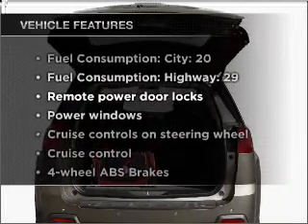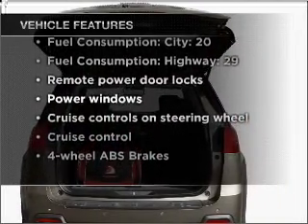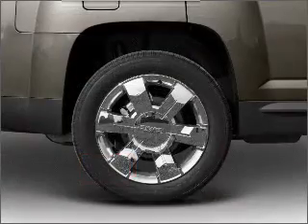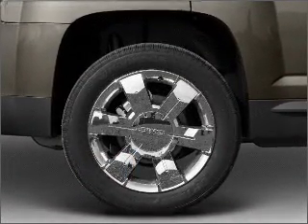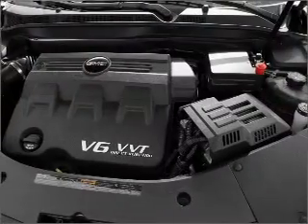you won't want to miss out on the opportunity to own this amazing vehicle. Power door locks, power windows, power steering, cruise control, an alarm system, and an AM-FM stereo with a CD player.